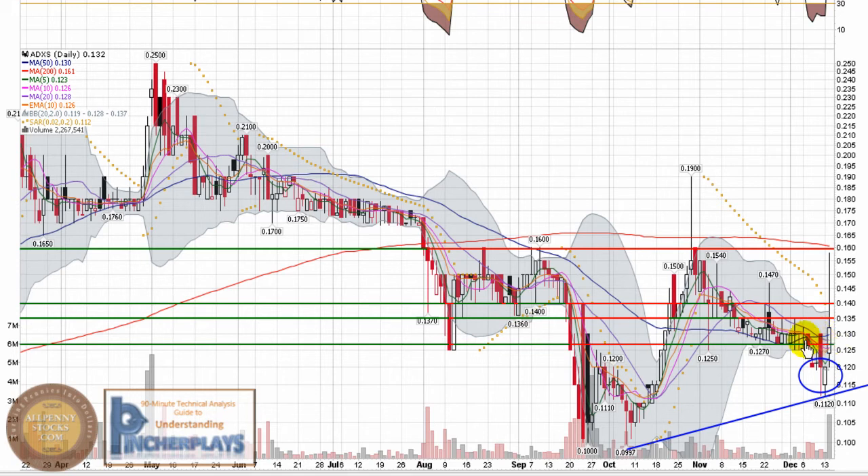It was a pretty decent little support level that it popped through, came back, and climbed back above. In a perfect world, hold 13 cents — that's the 50-day moving average — and there's nice price-per-share support in there. So let's look for bottom support there, first resistance at 13 and a half, all the way up to 14 cents, and then a possible next resistance up around 16 cents.